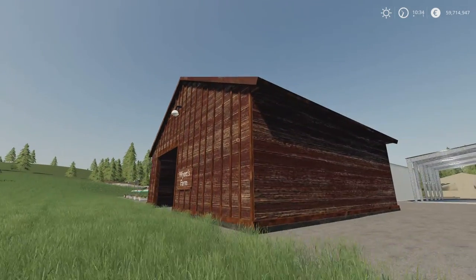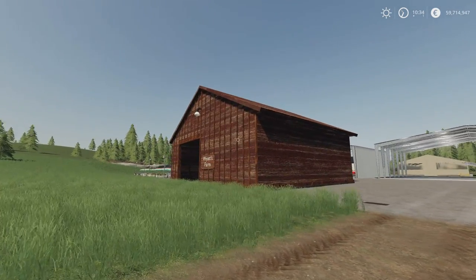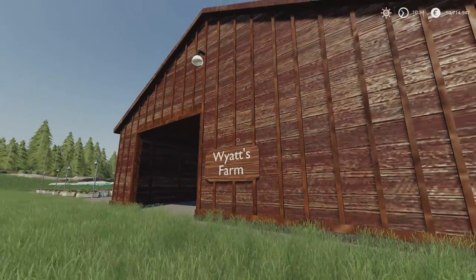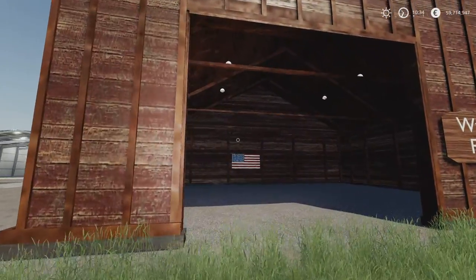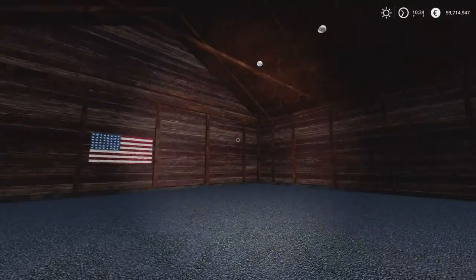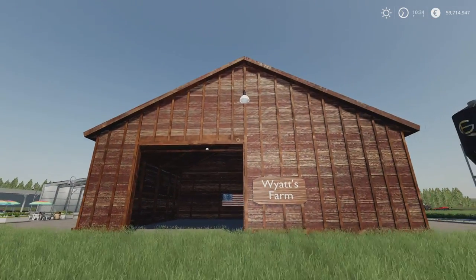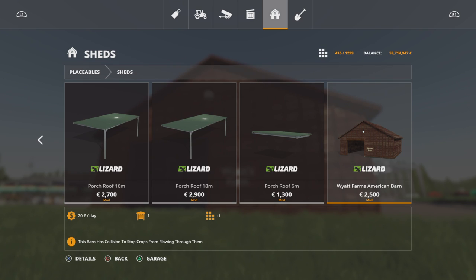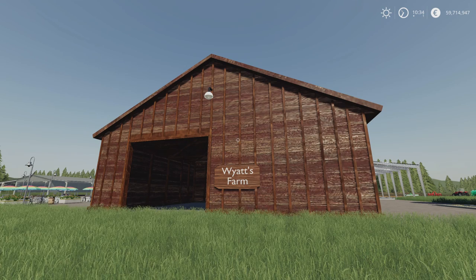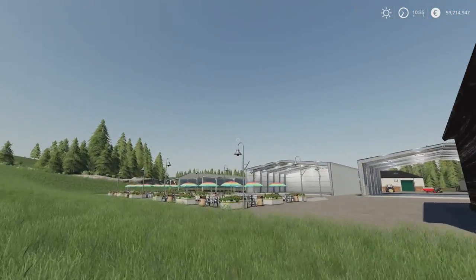I think the scaling's off, if I'm honest. The panelling for the roof — it just seems very big when you get close to it. The lighting does come on at night, so I'll use the torch to come inside. There's an American flag on the back wall. You'll find it under Sheds. 2,500 to buy, and it's one slot. Wyatt's Farm American Barn by 810 Mods.